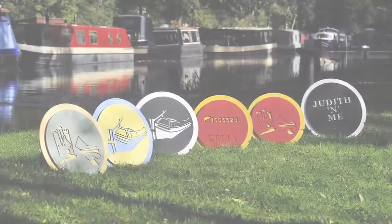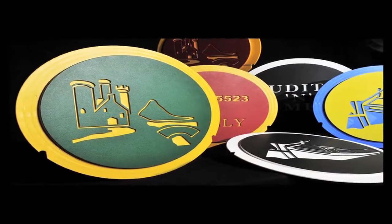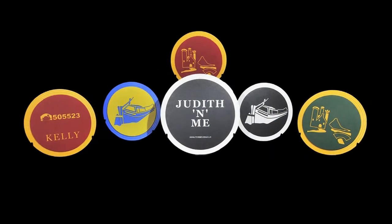Porthole Covers can give you that unique, personalised touch to your boat. Covers come in a variety of designs, colours and bespoke patterns and can feature names, images and boat numbers.